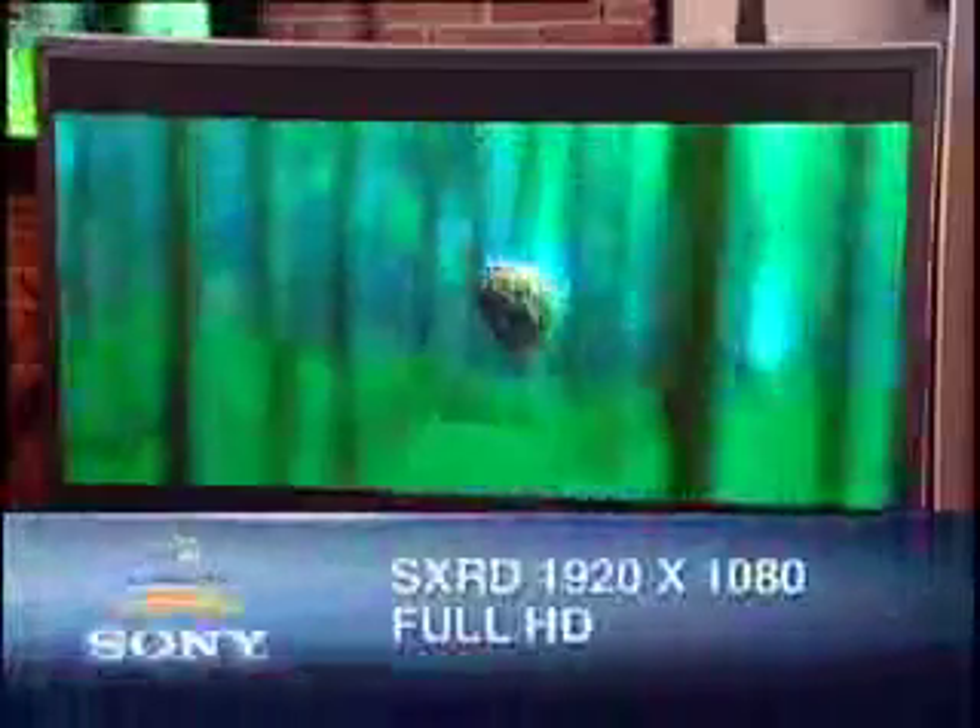Now if you're looking for the ultimate in picture quality and picture size, the SX-RD series is what you're looking for. They're available in two different series — as you can see right here, one with speakers on the bottom and one with speakers on the side.